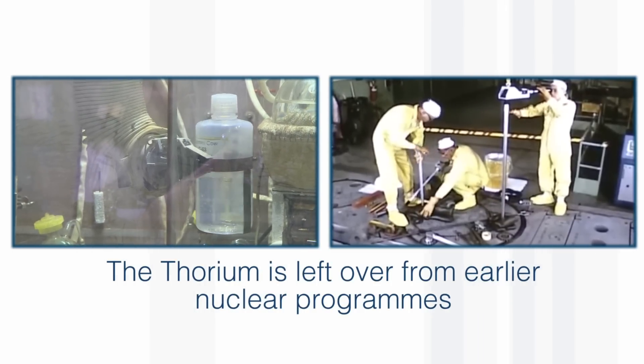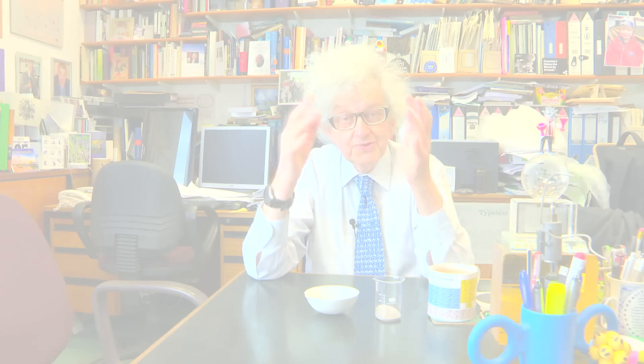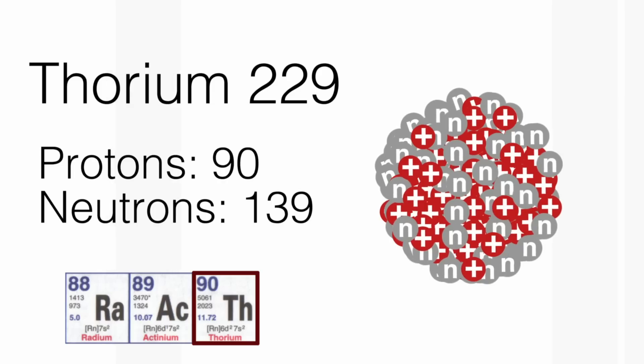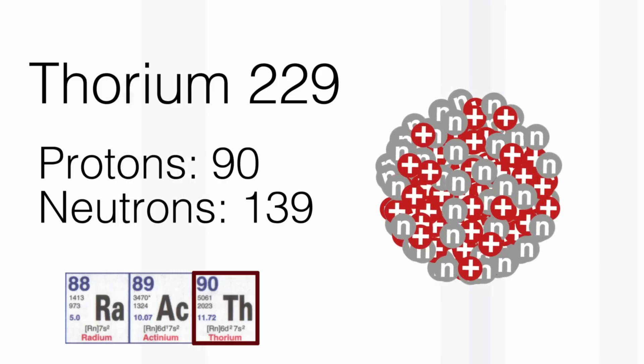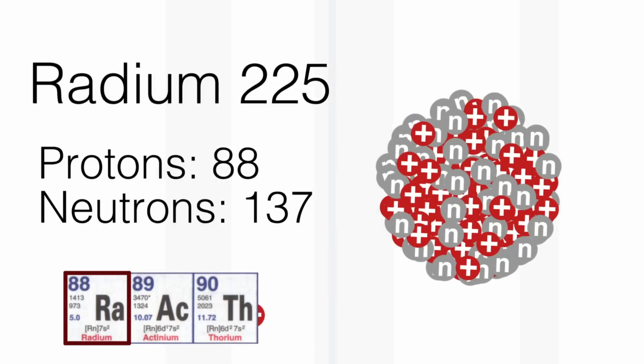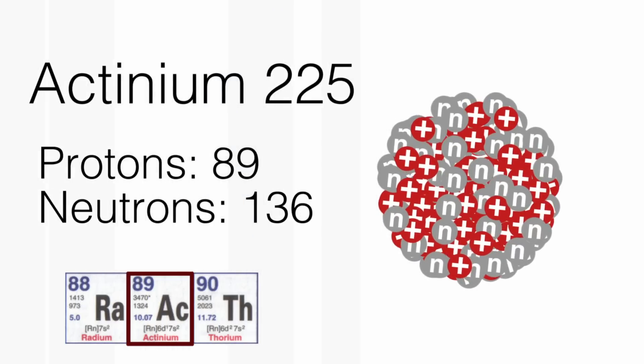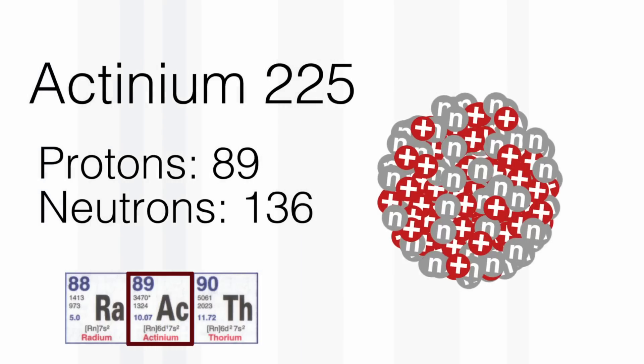The chemistry — or perhaps the physics — behind it is that thorium-229 gives out an alpha particle, which has mass four and contains two protons. So you go two elements to the left, to radium. Then the radium gives out a beta particle — that's an electron — and it goes one element to the right, and you get to actinium-225.